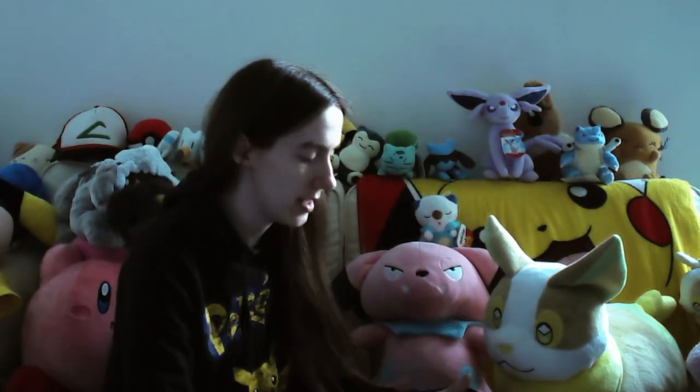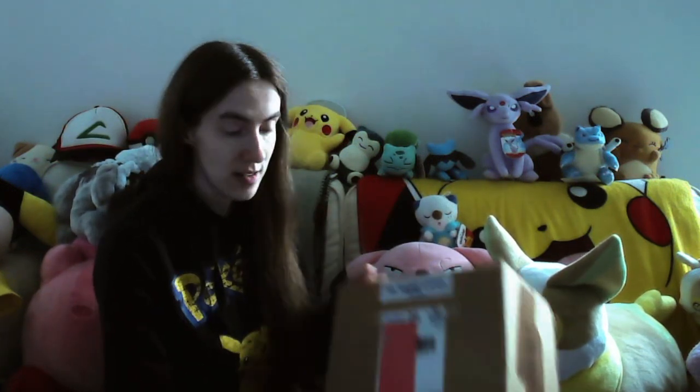Hey guys, bit of a special video today. I have received a box from the Trainer Lounge, which is a podcast you can see on YouTube or Twitch when they record it live. They have a Discord where they run different shiny competitions every month, and I won a couple, so they sent me a double size mystery box. Normally it will be smaller than this, but because I won twice they sent it all together. Let's get in and see what's in the box!